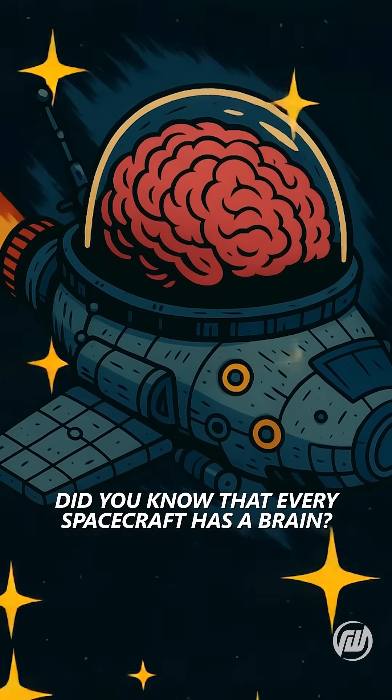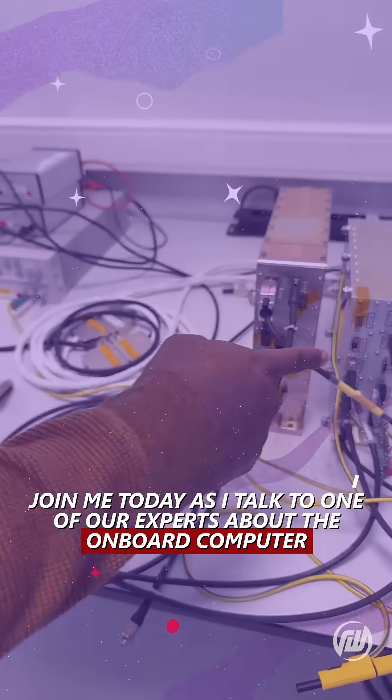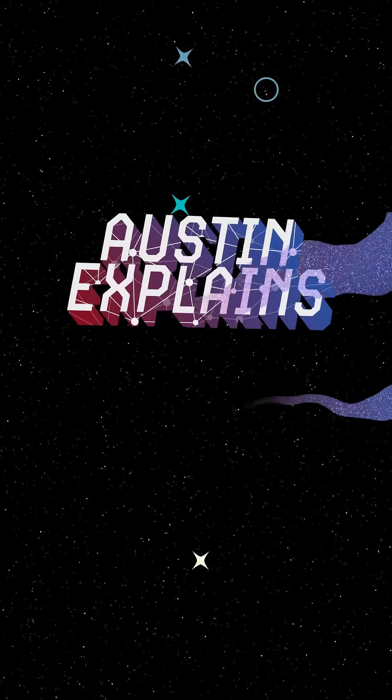Did you know that every spacecraft has a brain? Join me today as I talk to one of our experts about the onboard computer. This is Austin Explains.